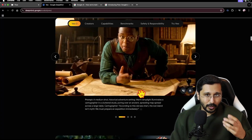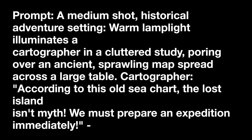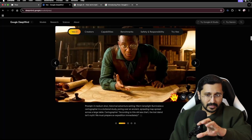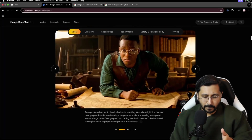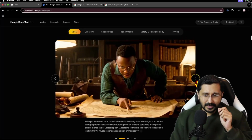AI has a lot of different things, but this feels like we're getting somewhere with realism. You can see here a prompt with a medium shot, historical adventure, warm light — a lot of details. Wherever they put the quotes, that's what the dialogue is. And then we go to another one.